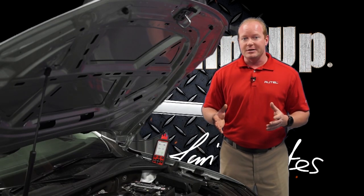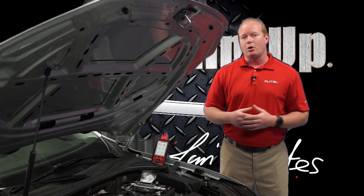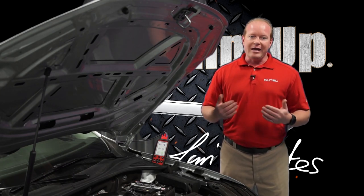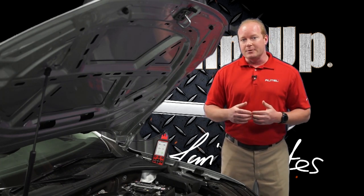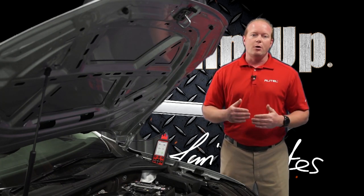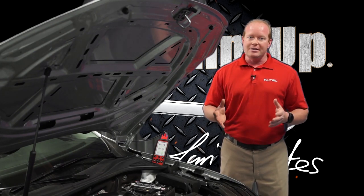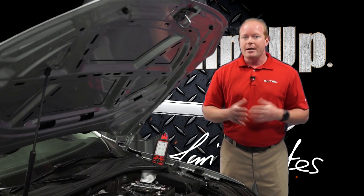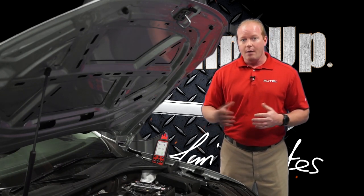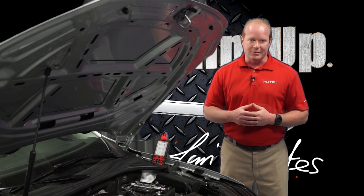A battery management system is the charging algorithm that the vehicle uses to maintain a charge on a battery. As a battery ages, it also degrades over time. As that degradation happens, the vehicle will automatically charge the battery at a higher amperage to maintain that state of charge. We see this in many European vehicles where a battery will last eight to ten years, not only because of the location of the battery, but also because of this battery adaptation in the battery management system.